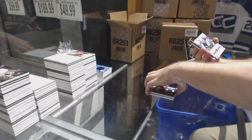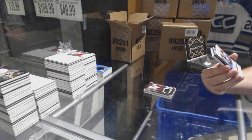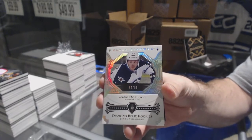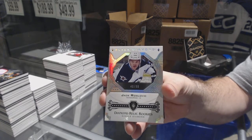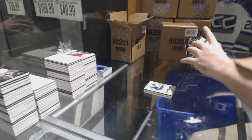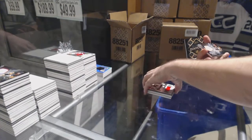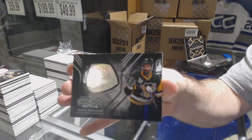For the Winnipeg Jets, number 2/99 — Roslovak diamond rookie Jack Roslovak. Number 2/99. For the Chicago Blackhawks, 2/149 — Patrick Kane. And championship rings — Justin Schultz for the Penguins.